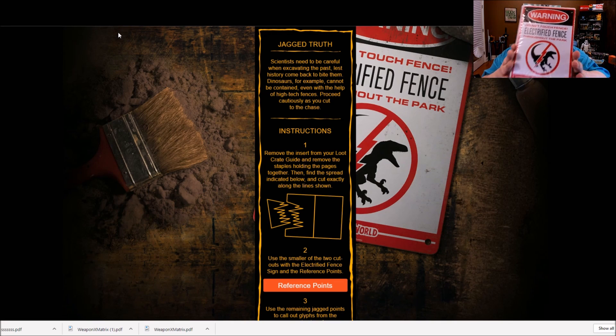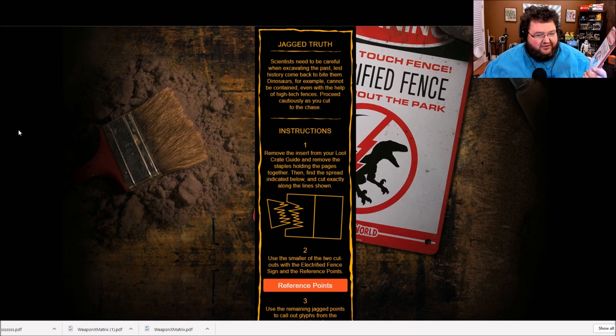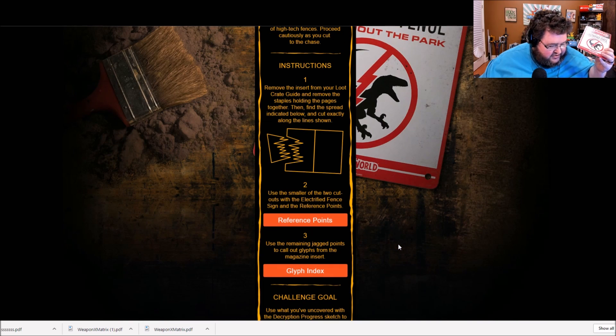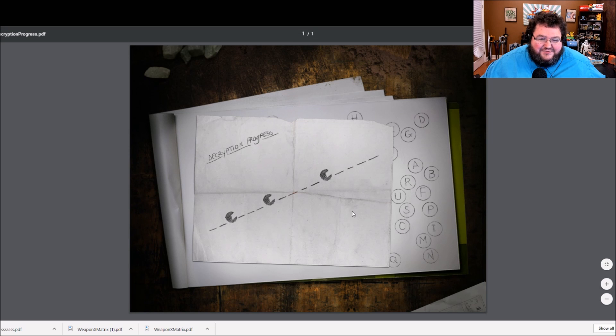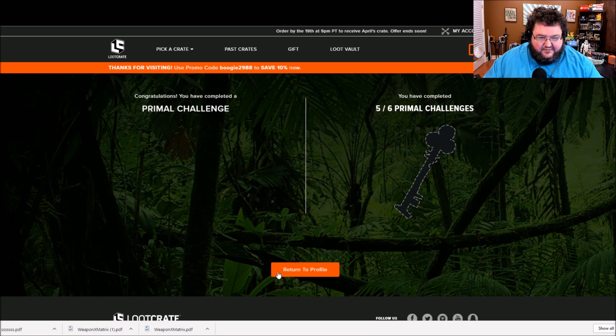Here we go with the final puzzle. I'm glad I didn't hang this up yet — this is the Jurassic Park metal fence sign. It says remove the insert from your loot crate guide, remove the staples, hold the pages together, then find the spread indicated below and cut exactly along the line shown. I have to use scissors! So I'm cutting it out, there's another glyph index and a decryption process. The answer is 'Cretaceous Period.' Please let me spell it right — yes!